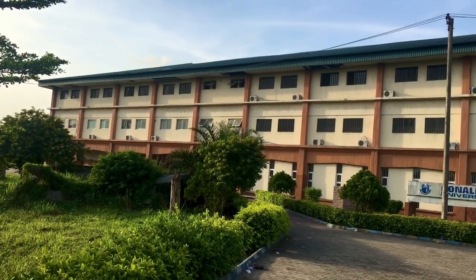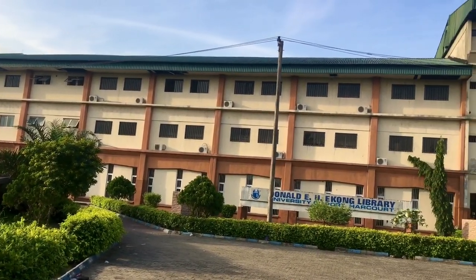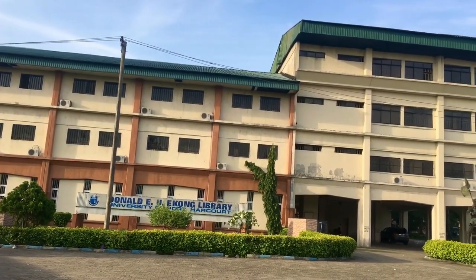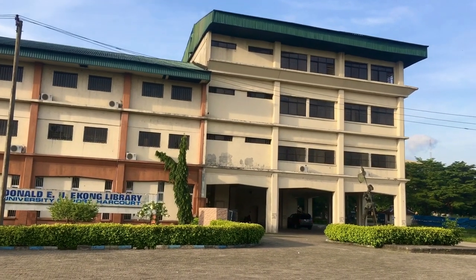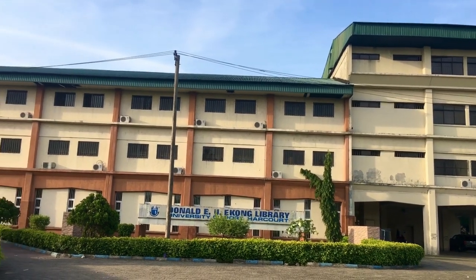This is the university's library, known as the Donald Ekonks Library. It's a very big library with a wide range of materials that aid students in research and study.